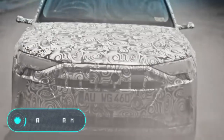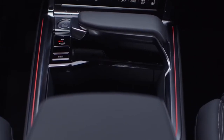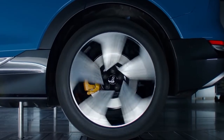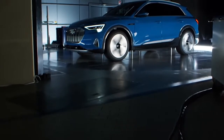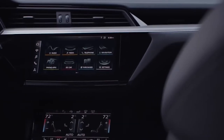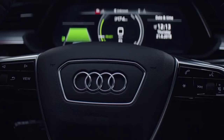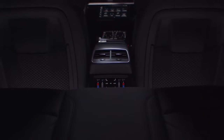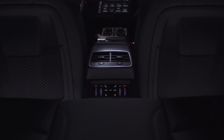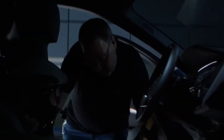Audi e-tron. At first glance it may seem like a completely ordinary car, but Audi experts have put great effort into ensuring all details effectively interact with the oncoming airflow. Notable aerodynamic features include the flat bottom, active radiator shutters, small external cameras on the mirrors, and adaptive air suspension. As a result, the aerodynamic drag coefficient of the Audi e-tron is only 0.28. The car is a cross between a crossover and a station wagon.